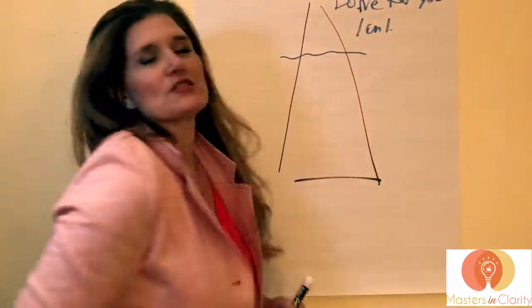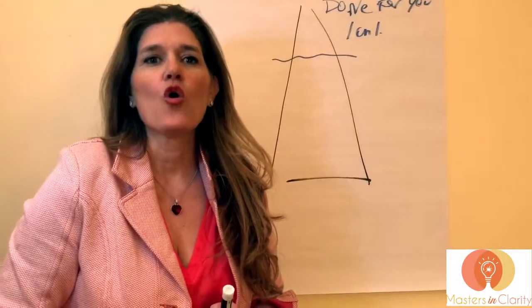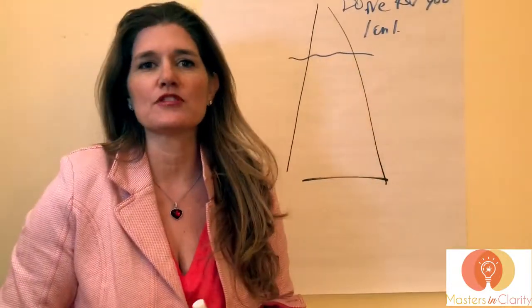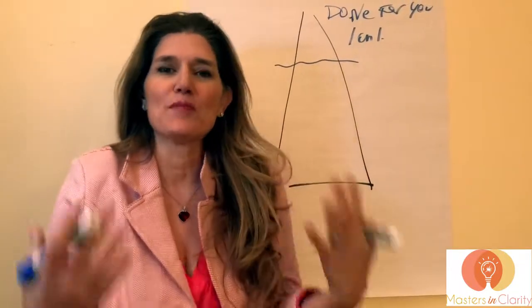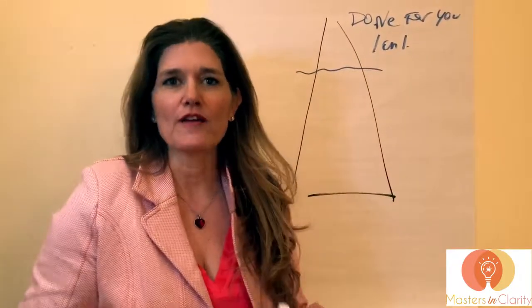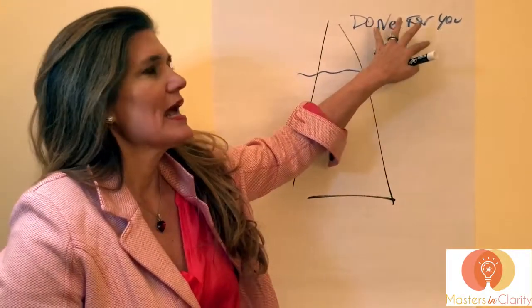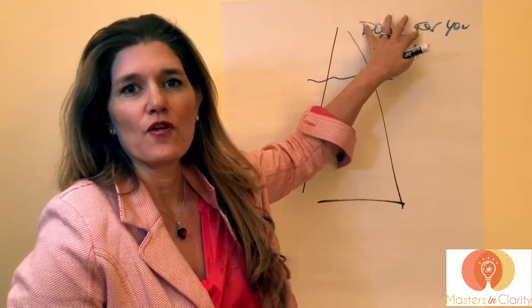Done-for-you programs are things like one-on-one coaching or service-based projects — like doing a website for someone, doing a digital media strategy, posting, writing, or blogging for someone. These are all the projects that really let the client move forward with the least amount of work that they do.